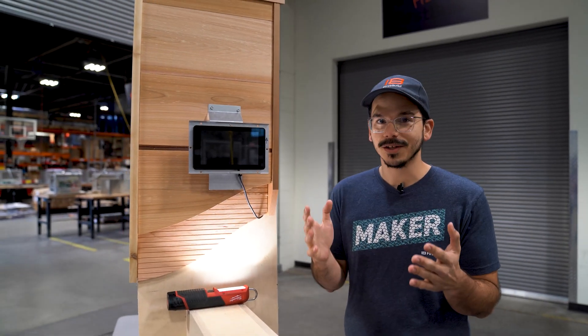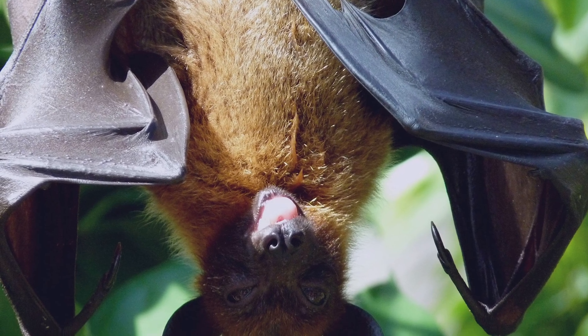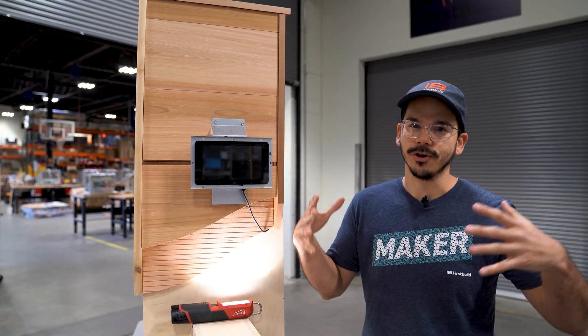For those of you that don't know, bats are a hugely important part of our ecosystem and just generally for nature as a whole. And we're actually taking away their habitat as we develop further and further into more rural areas.